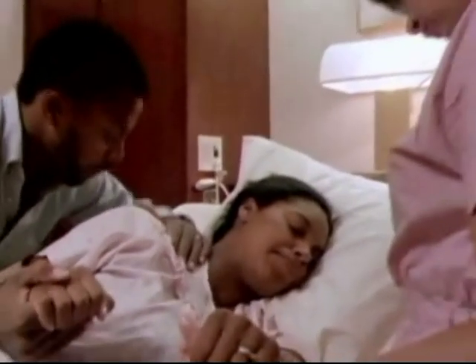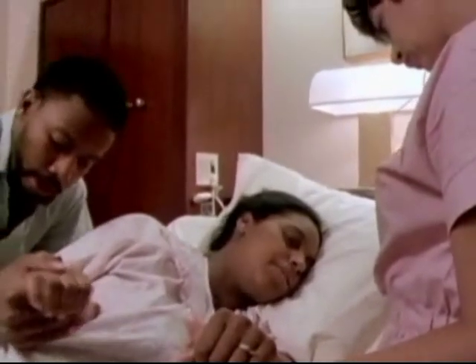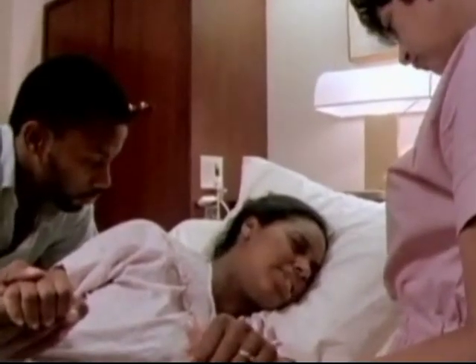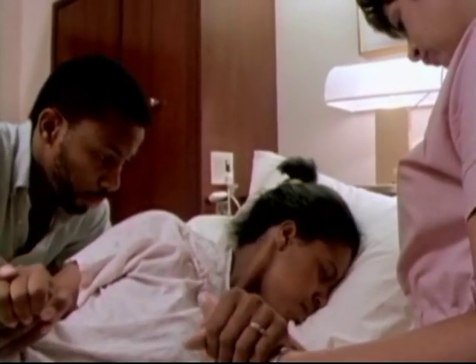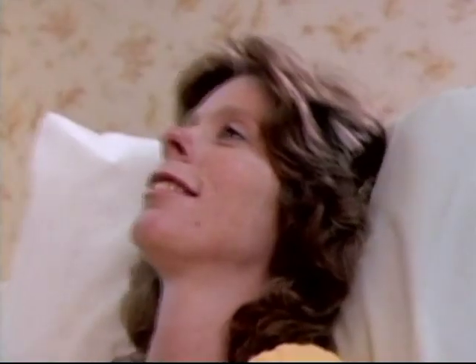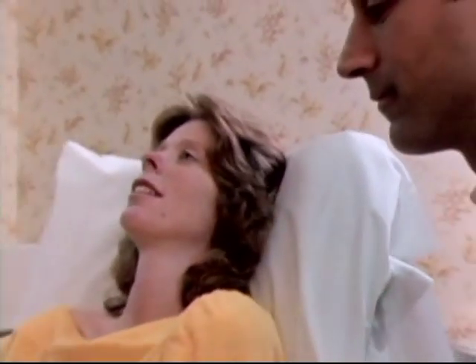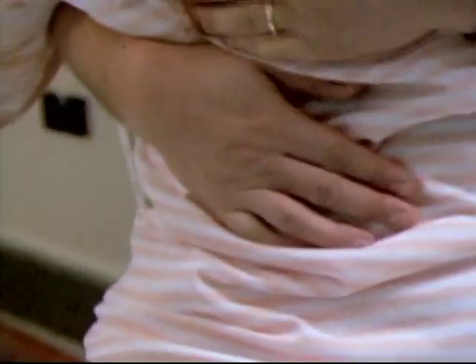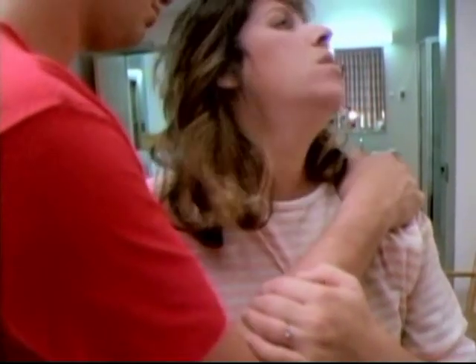It is important to remember that each of us experiences and copes with pain differently. No two women and no two labors are alike. Some, like Gina's, are real physical challenges, and others, like Kathy's, are easier to manage. Before experiencing labor for the first time, it is hard to know what comfort strategies will work for you. So much depends on the support you receive and the progress and length of your labor. It is important to stay flexible about labor, your options for pain relief, and other interventions.